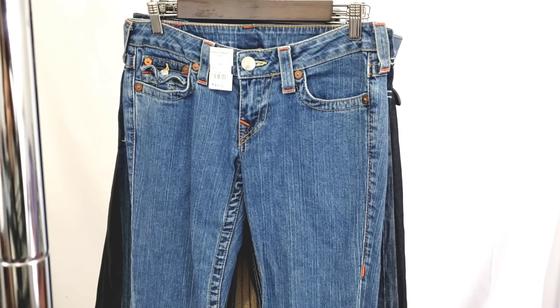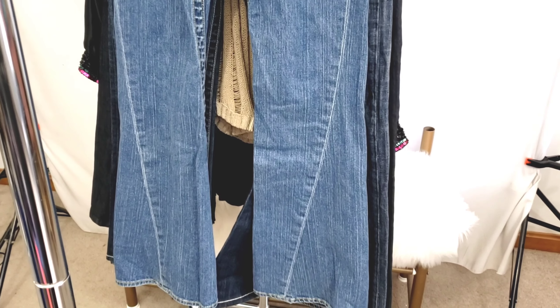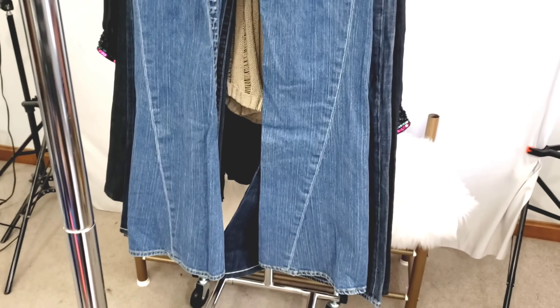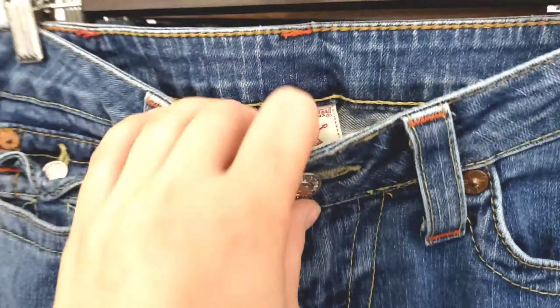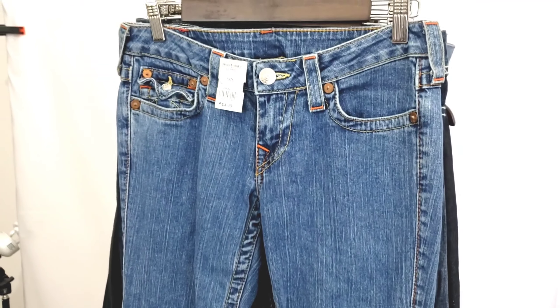Next are a pair of women's True Religion jeans. These are definitely an older style, but I do know that flare and wide-leg pants and bell-bottoms are coming back. I really liked how the line on the jeans comes across — I thought they were pretty unique. I got them really inexpensively — only $2.50 — and they're a size 28 waist. I'm thinking probably $30 for these.